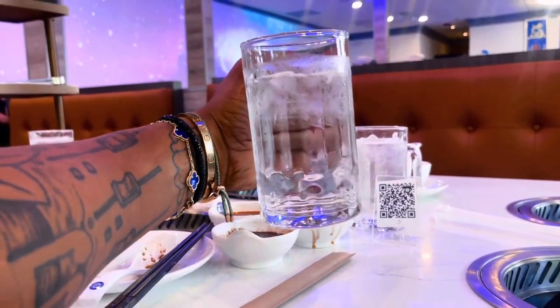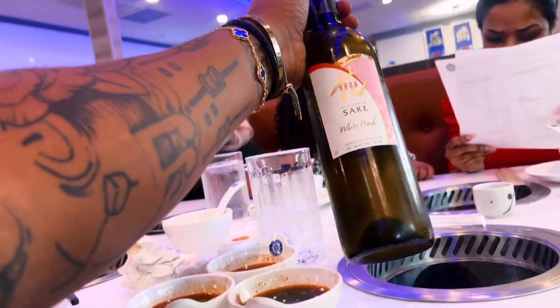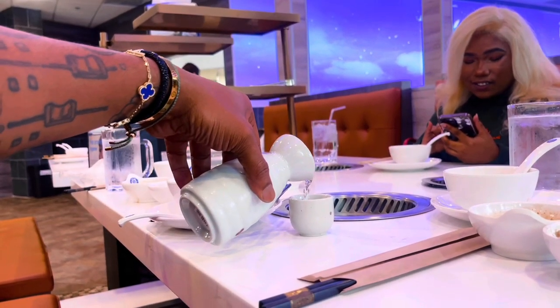Got to start the meal with water. Make sure you hydrate yourself, get your H2O in, stay hydrated. But directly after that, we had to get a bottle of sake to the table. Went with the white peach sake. I suggest go with cold sake, guys. Hot sake is cool if it's wintertime or you're in that type of environment, but for the most part, especially spring and summertime, cold sake is the way to go. Had to pour the sake, toast — healthy and wealthy, guys. We're definitely gonna always have a nice beverage to pair with the meal.